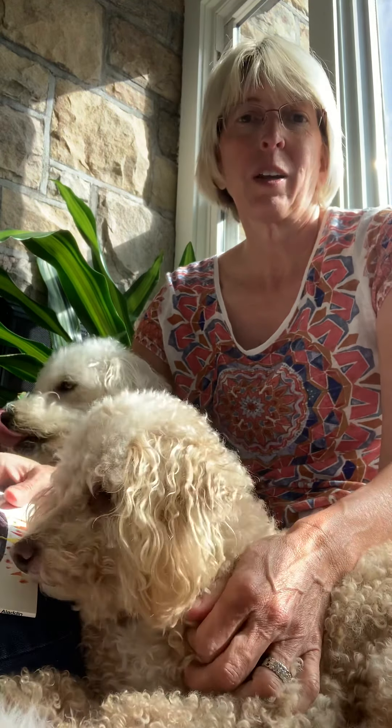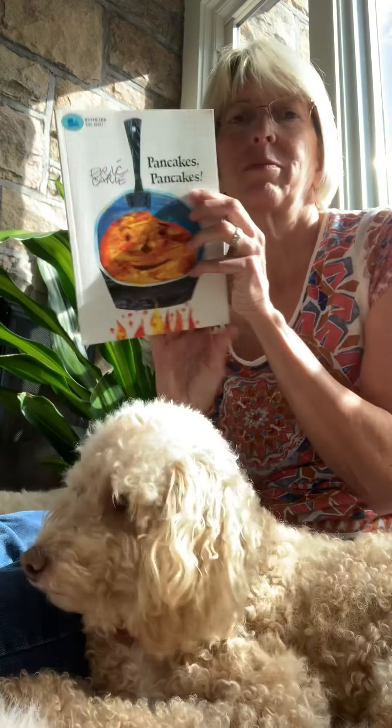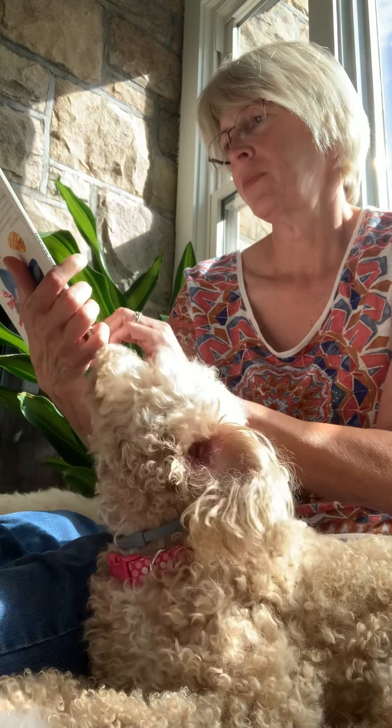I woke up this morning and was hungry. What do you guys eat for breakfast usually? Do you eat bacon and eggs? Do you eat peanut butter and jelly? I like to eat pancakes, and the book I'm gonna read today is called Pancakes, Pancakes by Eric Carle. I like pancakes. Do you guys eat syrup on your pancakes?